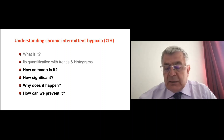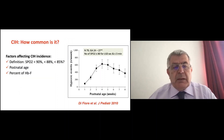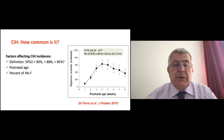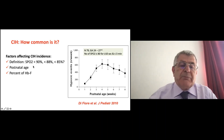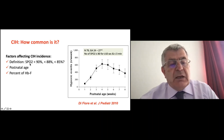How common is chronic intermittent hypoxia? The frequency depends on your definition. If we capture only those below 85%, we have lower frequency than if our limit is 90-95% for preterm and extreme preterm babies. We might want to capture those below 88% or below 85% to call it CIH. The definition affects the frequency.